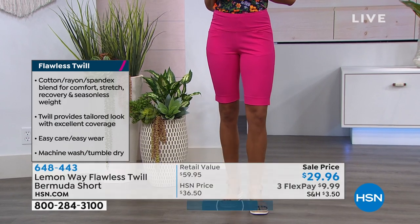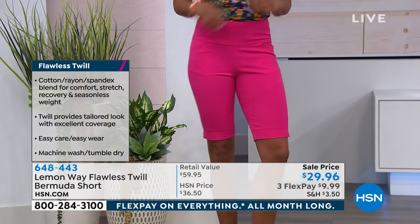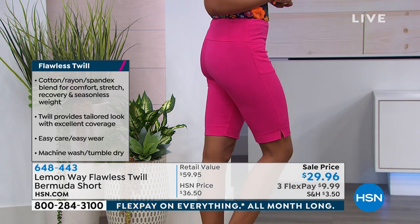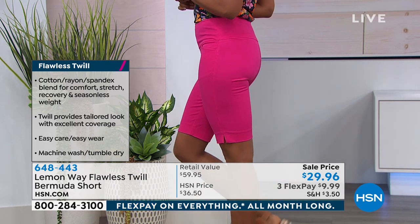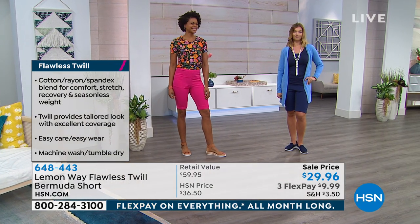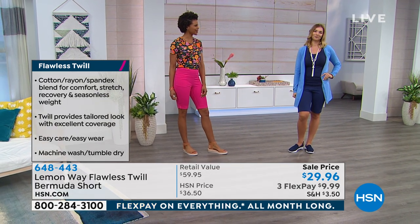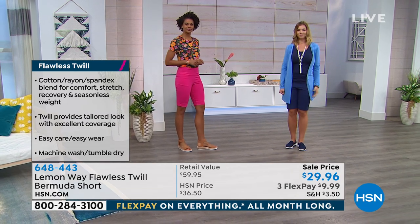Let's quickly run through the colors. There you're seeing the bright pink on Victoria. Victoria, you're in the extra small. How tall are you? Six feet — oh, six feet! So Victoria's six feet and you can see where they're hitting her. I even like the little side slit. She's very tall. But the length looks so good on everybody — no matter what, they look great.